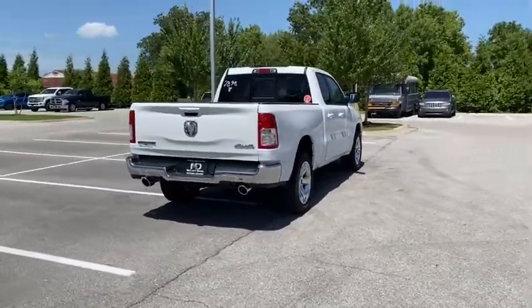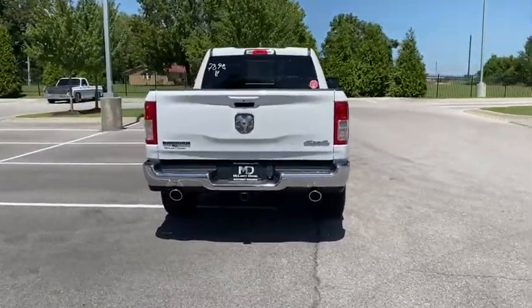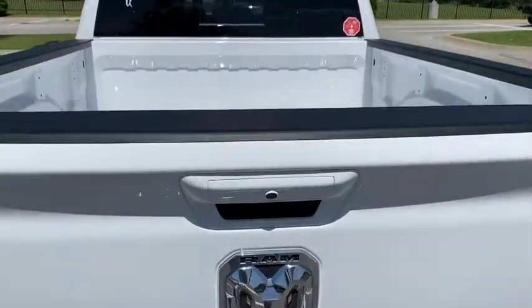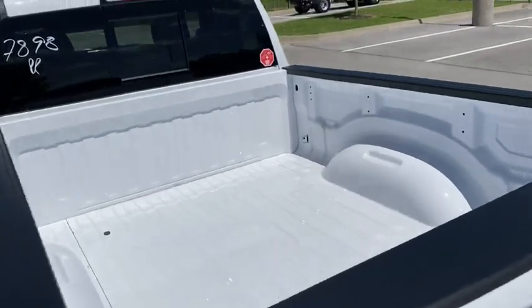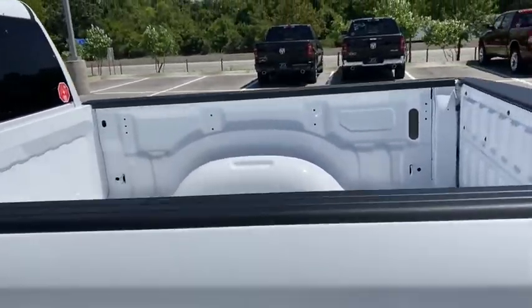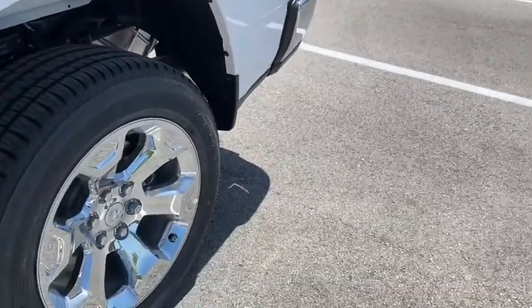Here are some of this vehicle's great options: traction control, leather-wrapped steering wheel, dual airbags, alloy wheels, power steering, four-wheel disc brakes, center armrest, fog lights, power windows, compass, trip computer.